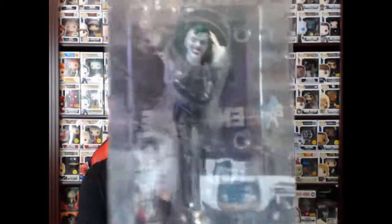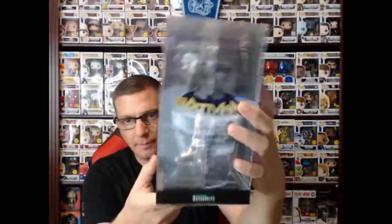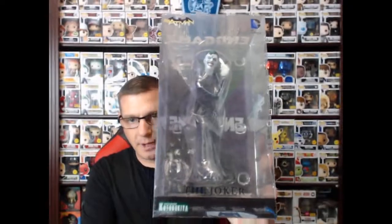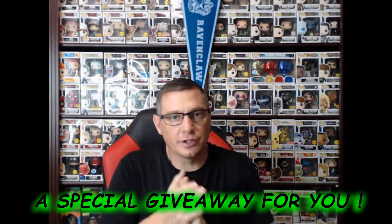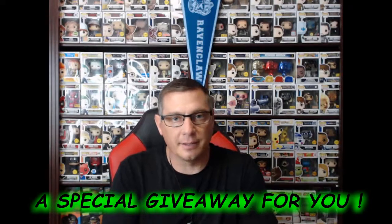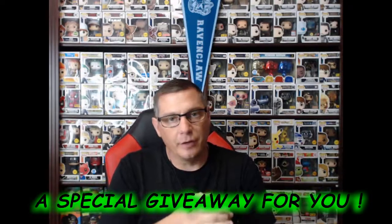What I want to do for you guys — this beautiful statue that sits on my desk every day — I have a brand new one in the box, never opened, the same exact one. And I'm going to be giving this one away to one of my subscribers as a token of my appreciation, to say thank you for helping me get to 300 subscribers. It means a lot to me.